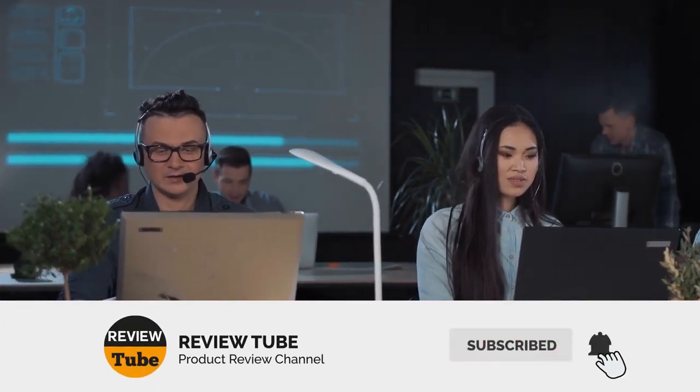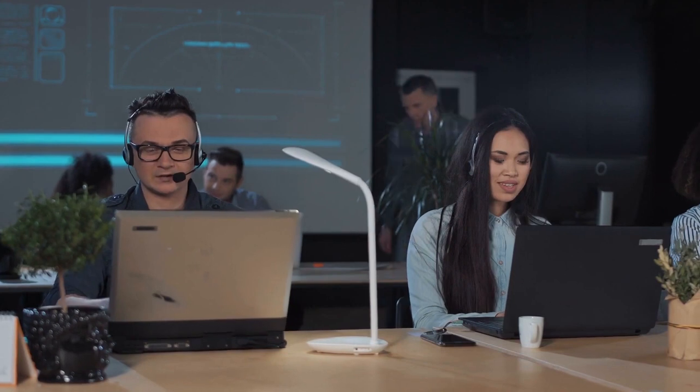We have one more to go, but before we continue, leave your comments, questions, or suggestions below and we'll attend to them shortly. And now let's check out our final product.